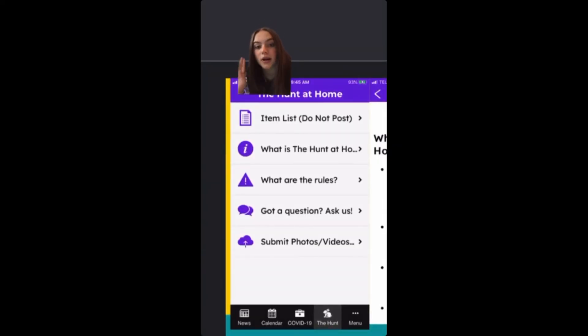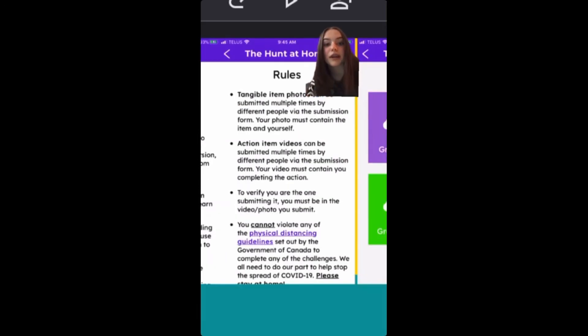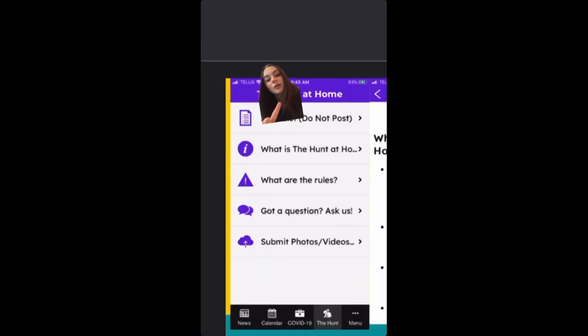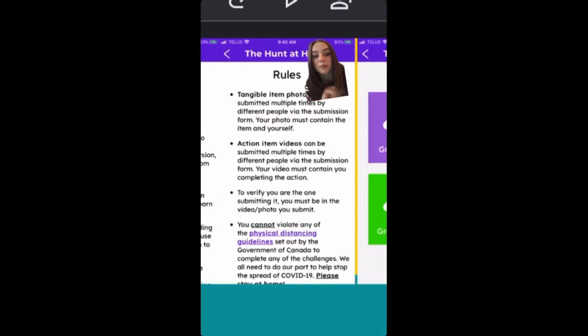On the app you can find all the things you need for the hunt — the items list, where to submit, the rules, anything that you need. On this page you'll be able to find what it is. On that same page you'll be able to see where the rules are. And right here will be where you can submit all of your hunt submissions. Make sure that you are clicking your correct grade. Just to recap: here's where you can find everything you need — this is where you find the information, this is where you find the important rules, and this is where you submit. All of this can be found in the school app.